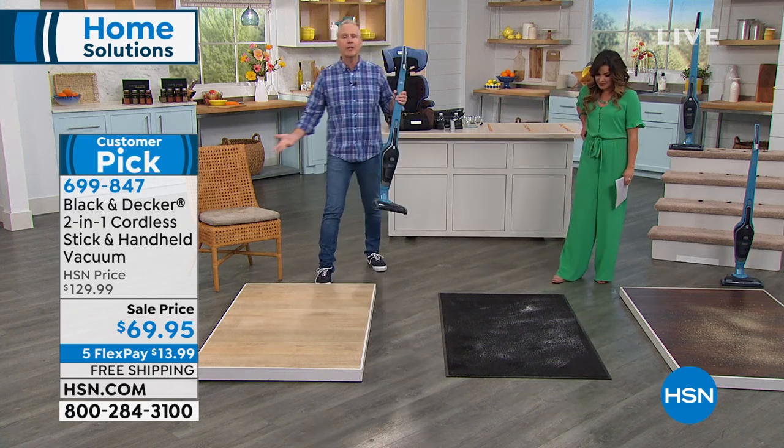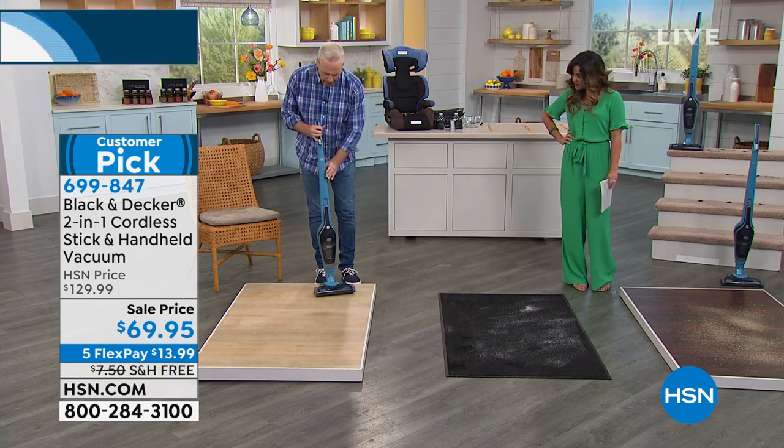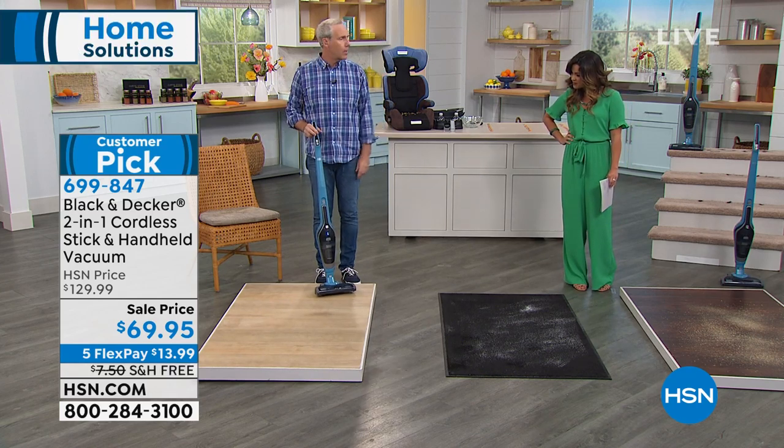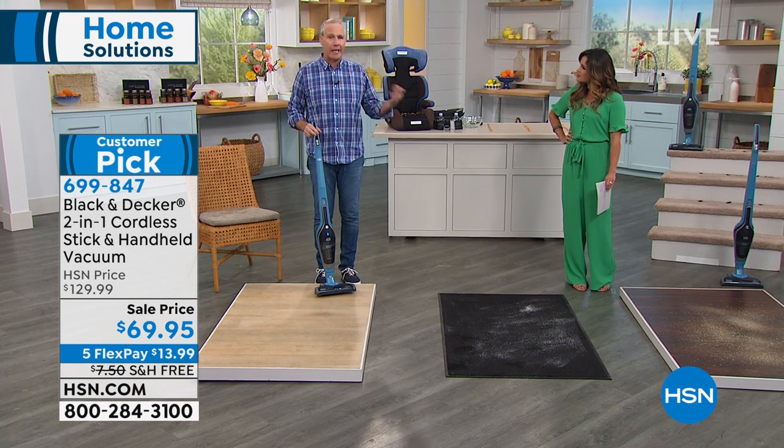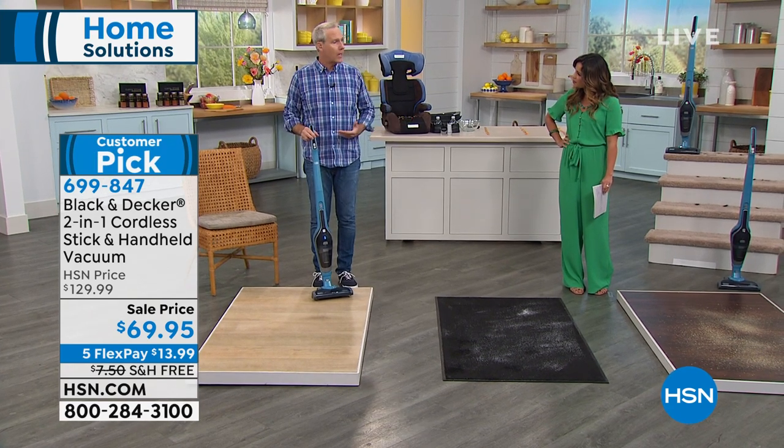And we're not shouting. I can turn this on right now and talk in a normal voice. So if someone's not feeling well and they're sleeping, or a baby is sleeping, you're not going to wake the baby up. You're not going to disturb the neighbors downstairs or upstairs or in the apartment next door.